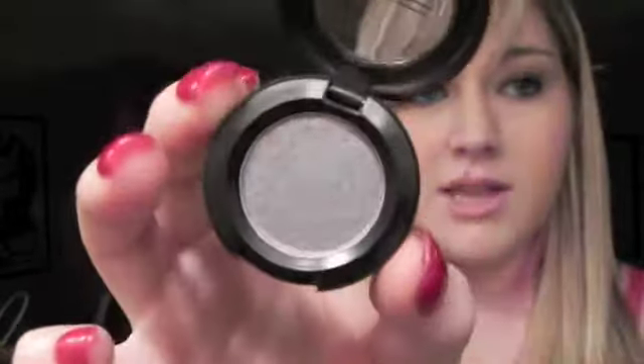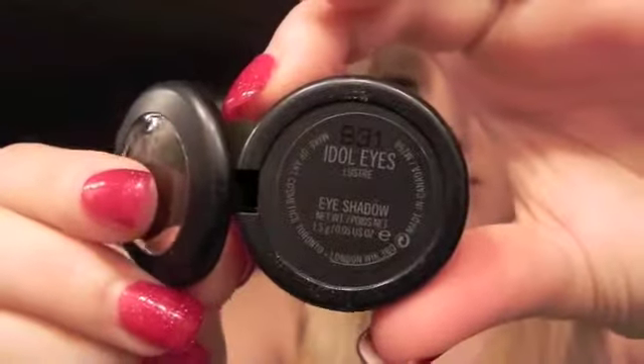My all-time favorite MAC eyeshadow is called 'Idolize.' It's my go-to color — I've used it for years. This one is brand new so it looks all nice and neat. It's a silvery base with gold and silver sparkle, which I absolutely love. It is gorgeous. That's the only silver I wear.